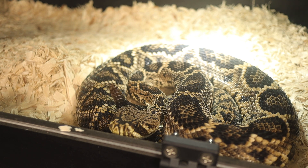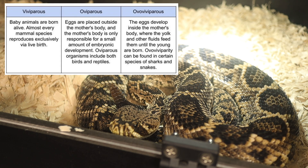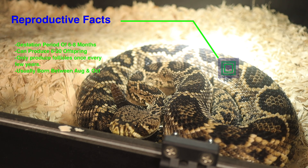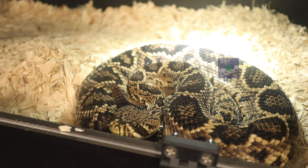Eastern Diamondbacks are ovoviviparous, meaning they give birth to live young rather than laying eggs. Mating occurs in the late summer to early fall, and the female can store sperm until the following spring. The gestation period is around 6 months, and females give birth to around 6 to 20 young, typically between August and October. These newborns are fully independent and equipped with venomous fangs from birth, but lack a functional rattle, instead having a small button at the end of their tails.